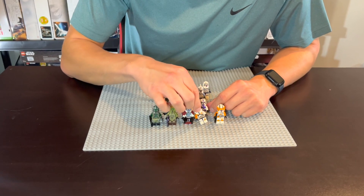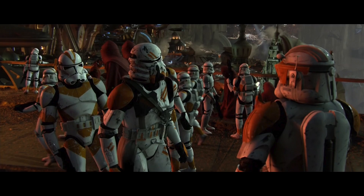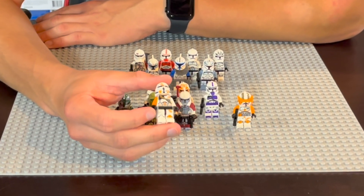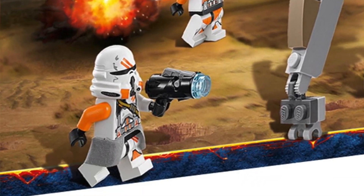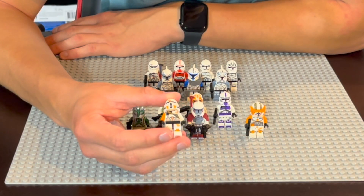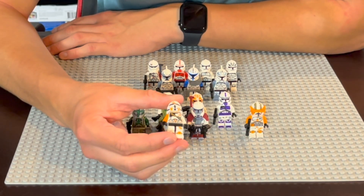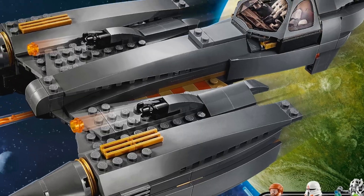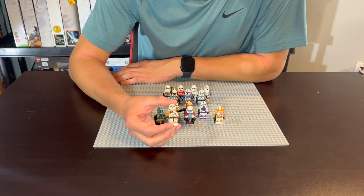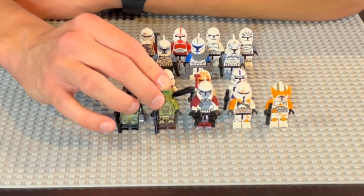The 212th Airborne Trooper is really, really good — a fantastic clone trooper in every right. It was seen in Episode III and fans have loved it ever since. We got a proper version in 2014 and they nailed the helmet mold, the printing, and the waist cape — it's just perfect. I really don't have any complaints about this trooper. The only thing I could ask for is more of them being released, because even the newer versions are very expensive, released in highly desirable sets. It's a phenomenal army builder and one I hope to see more of in the future.